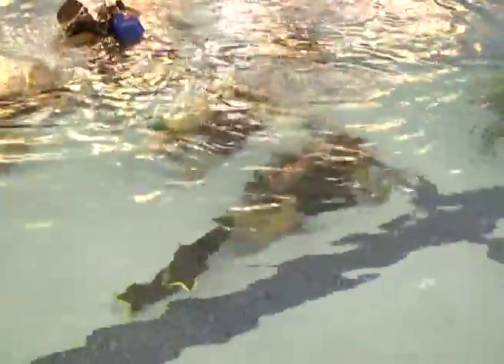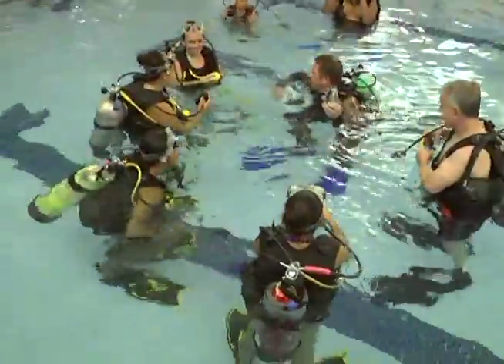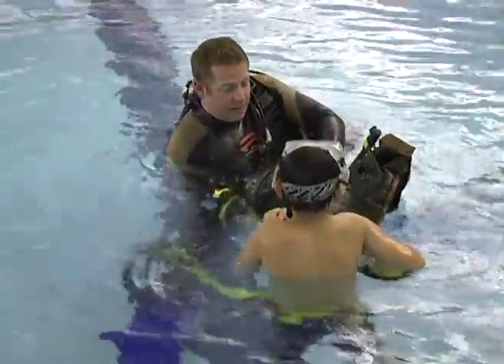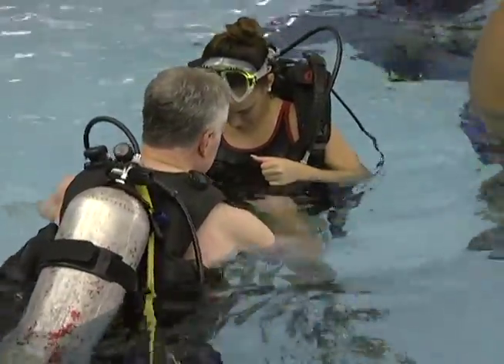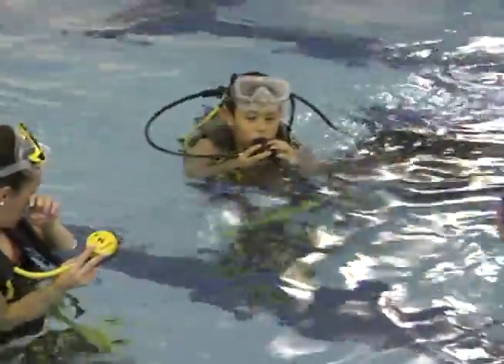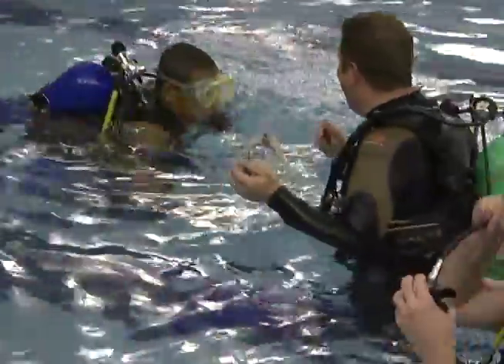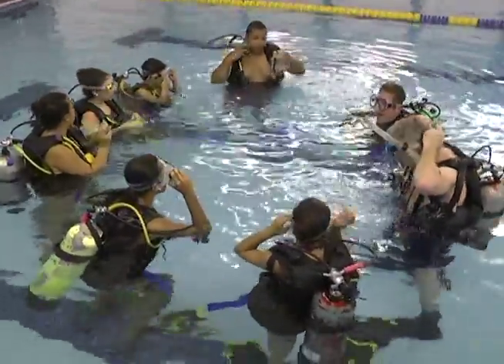So it's not just swimming in the water — you actually teach some intricacies of the sport. Specifically, in the shallow end, we taught them how to recover the regulator. In the event that they were to lose their regulator, they would know how to deal with that — clear the water out of it and then start breathing again. When we were down in the deep end, we practiced buoyancy — neutral buoyancy is what you'd like to achieve.